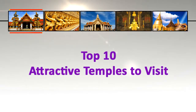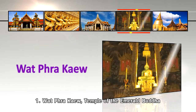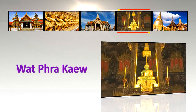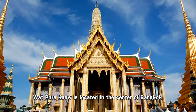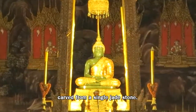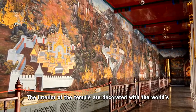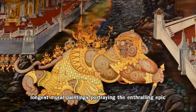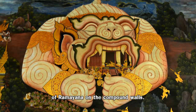Top 10 Attractive Temples to Visit. Number 1: Wat Pra Kaeo, Temple of the Emerald Buddha. Wat Pra Kaeo is located in the center of Bangkok within the precincts of the Grand Palace. It is famous for the Emerald Buddha, carved from a single jade stone. The interior of the temple is decorated with the world's longest mural paintings, portraying the enthralling epic of Ramayana on the compound walls.